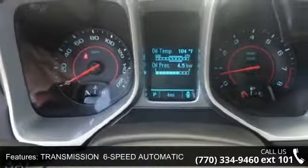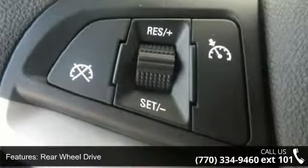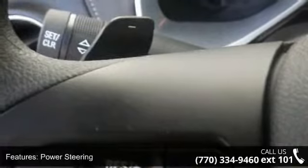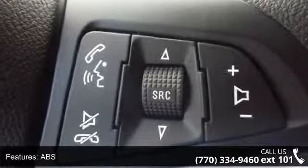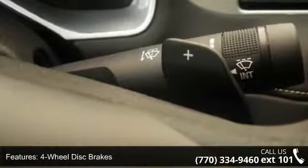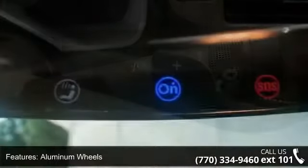This vehicle's top features include MP3 player, 6-speed automatic transmission with manual shift controls on the steering wheel, navigation from telematics, steering wheel audio controls, CD player, keyless entry, 18-inch compact spare wheel and tire, and traction control.